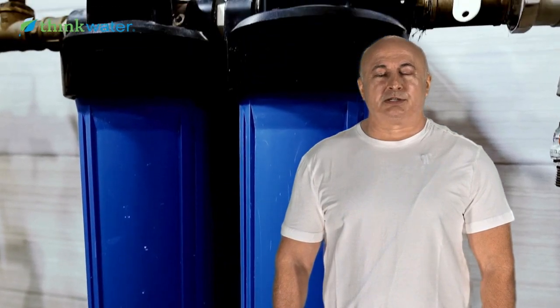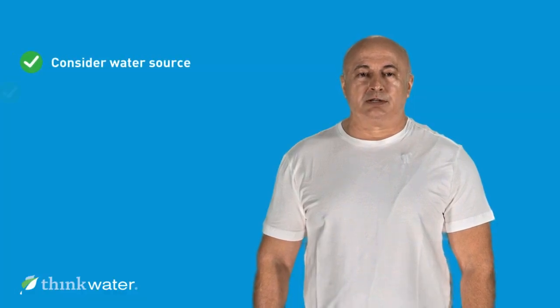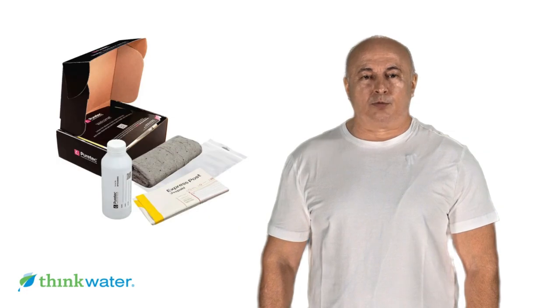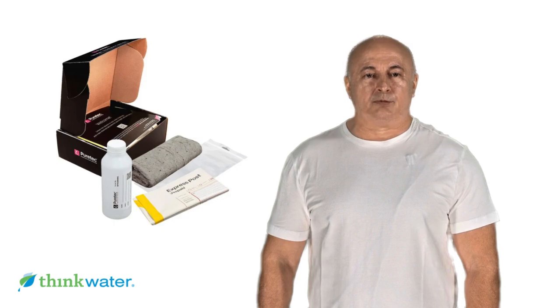Choosing the right water filtration system depends on the quality of water supplied to your home. In some cases, the taste and color of your water is a great indicator that a water filtration system is needed. Consider your water source and your main concern: taste and clarity, or eliminating potential microbial threats. This decision tree can help guide you. To know the exact quality of your water, consider getting your water tested to identify specific contaminants you want to remove.